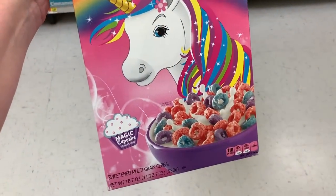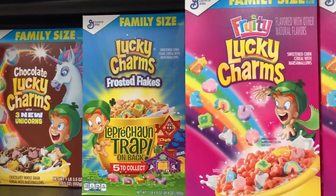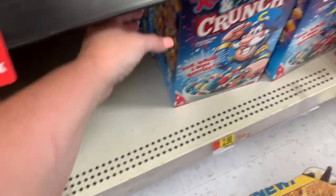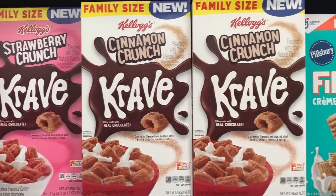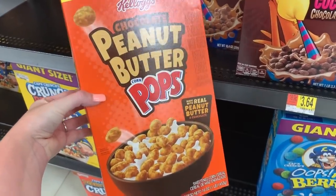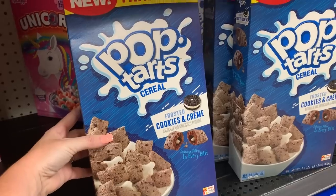I found a unicorn Froot Loop mix in the magic cupcake flavor — those are probably pretty good. Limited edition Lucky Charms are out too: chocolate Lucky Charms, frosted flakes Lucky Charms, and fruity Lucky Charms. As I told you before I came in, they're out of cotton candy crunch — I knew they would be. They also have Red, White and Blueberries cereal, and new strawberry Crave and cinnamon crunch Crave. I also noticed new chocolate peanut butter pops and Toy Story 4 carnival berry Froot Loops.